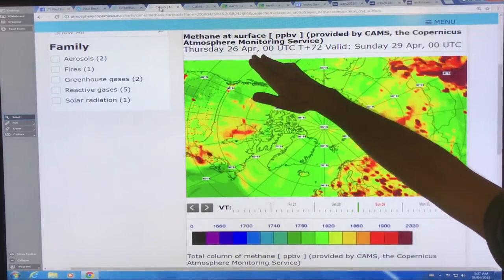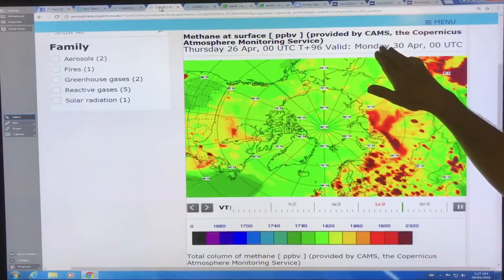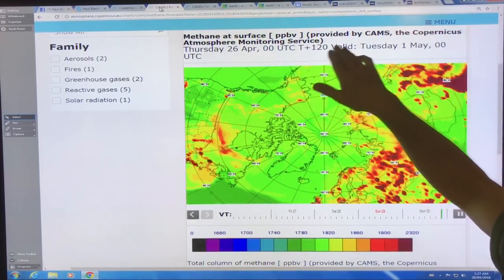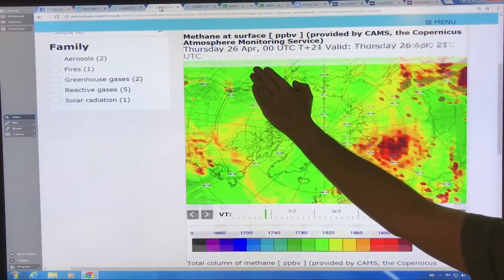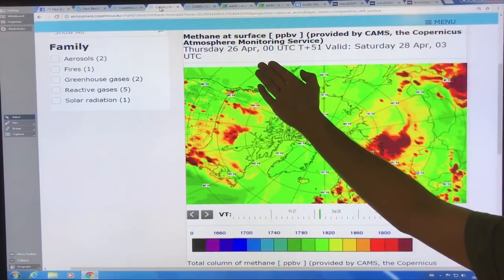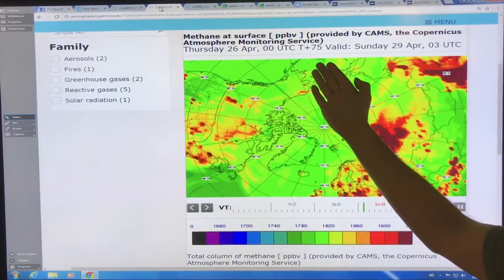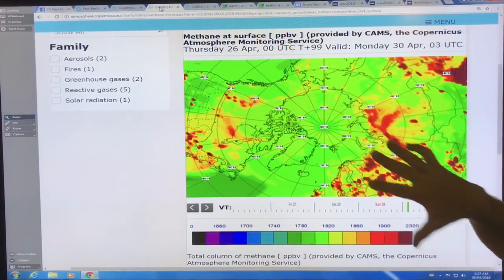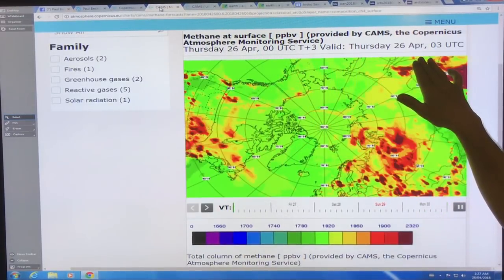This is methane at the surface in parts per billion, provided by CAMS — the Copernicus Atmospheric Monitoring Service. The animation starts on April 26 and goes through every three hours, giving a new image, taking us up to the 30th.